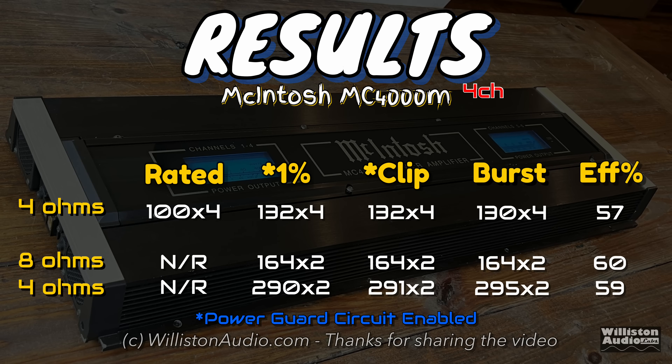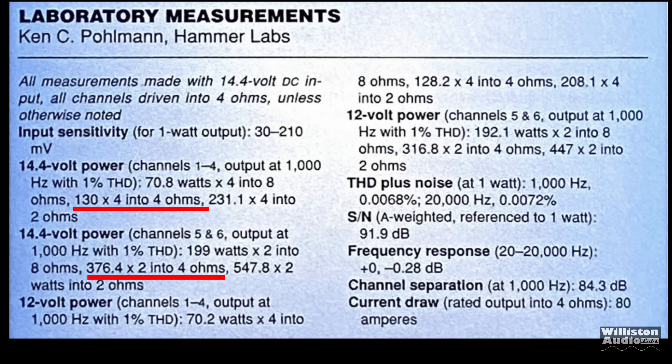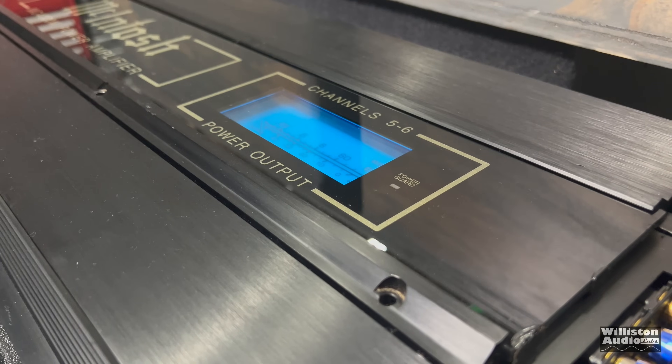Here are all the results: the four-channel section put out 132 by four versus the rated 100 by four — it did well. The sub-channel rated 300 by two yielded 368 by two, and the amplifier never hit 1% distortion — power guard was doing its job. Going back to Ken C. Pullman's original test, he got 130 by four at four ohms and 376 by two at four ohms on the sub-channel. Our results are nearly identical.